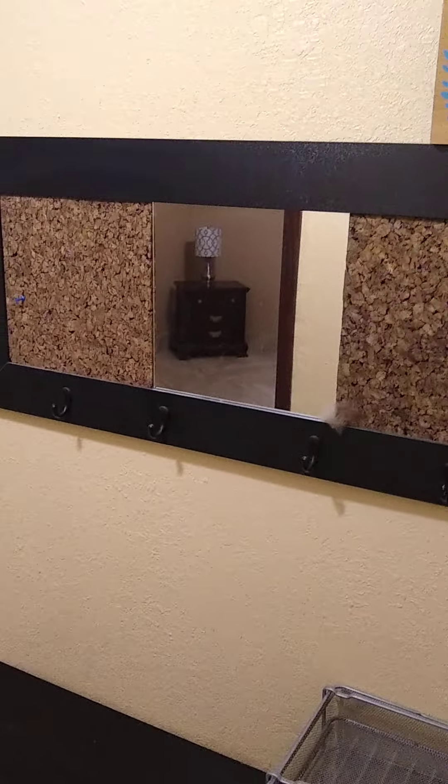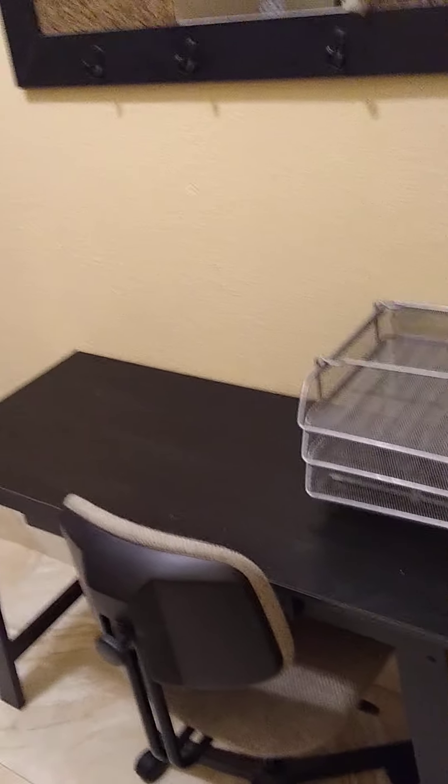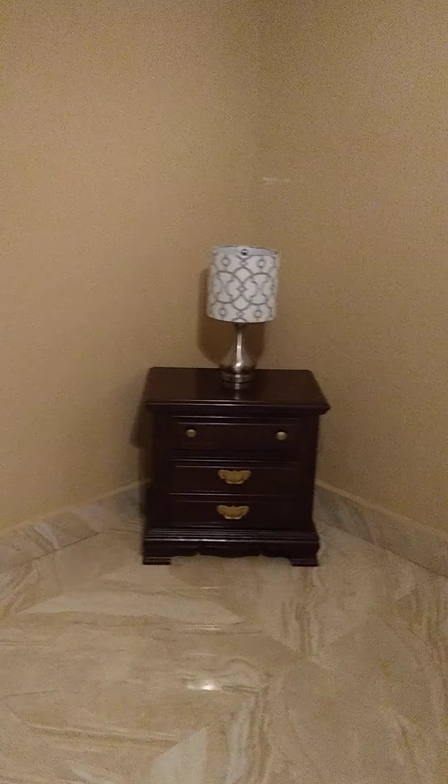Everything you see stays. This is an office desk set up to work at home. Through this door you have a full bedroom. All the furniture — fully furnished — remains in the unit. A window faces the garden. You have total privacy.